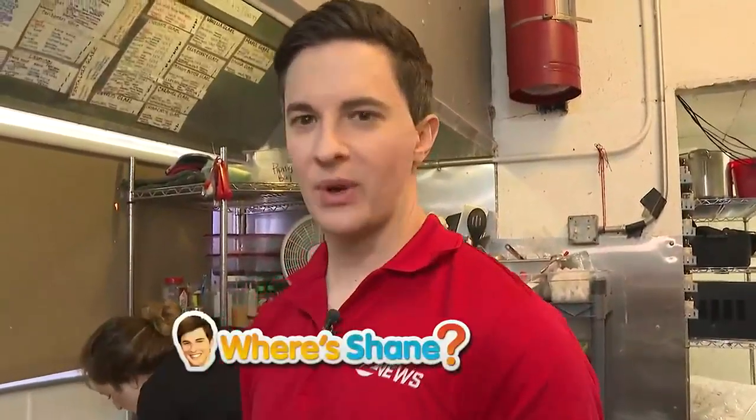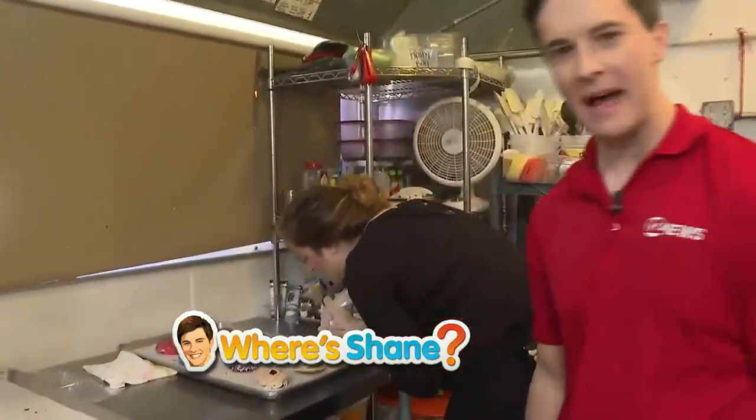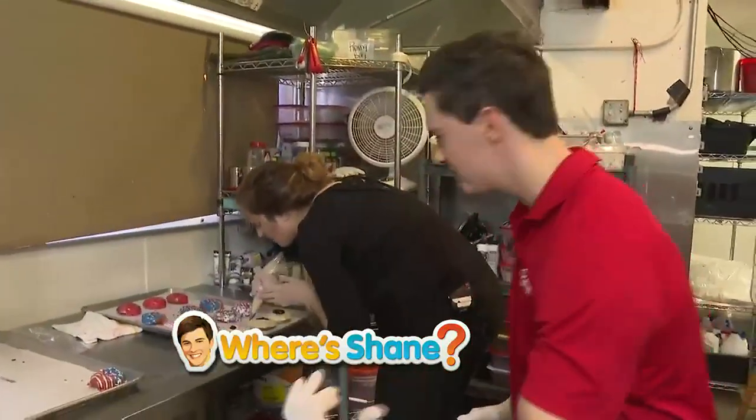Guys, we are making some delicious donuts here this morning. Obviously, Independence Day is right around the corner, so we're making some 4th of July themed donuts this morning. I'm hanging out here with Shay. She is working on a masterpiece over here — I don't know if you can get in real close and see this.